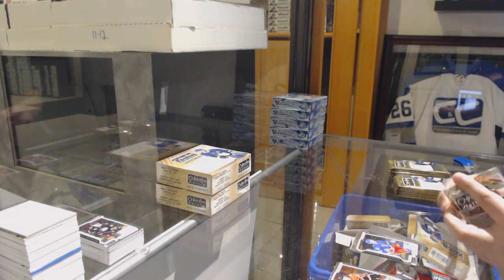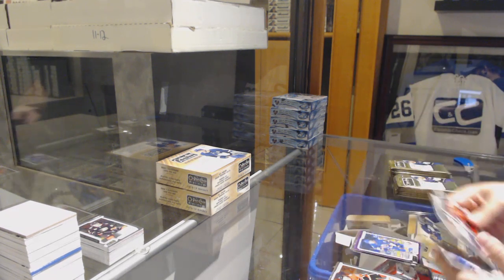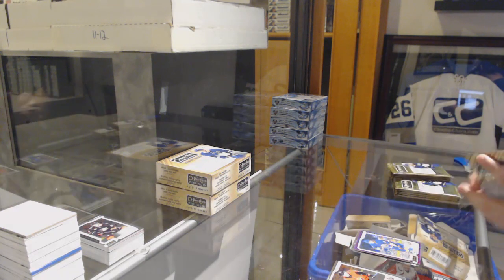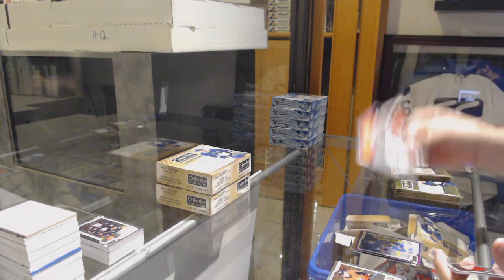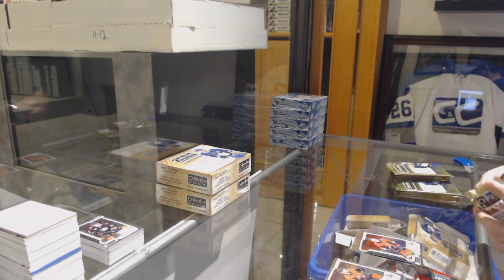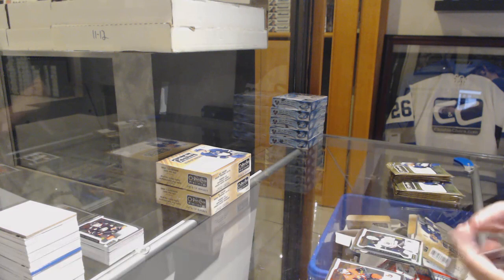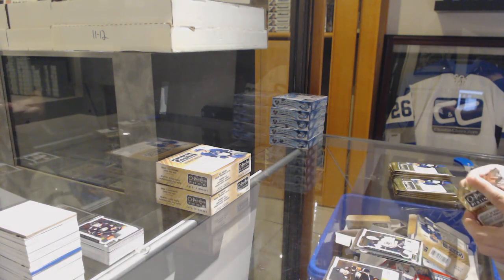Brett Howden for the Rangers. Brock Nelson, Violet Pixels for the Islanders. I'll look on our system — because they already printed off the label. San Jose Sharks, Logan Couture, Retro. And a Marquee Rookie of Brady Tkachuk for the Ottawa Senators. Rainbow of McAvoy for the Boston Bruins. Jeremy Lozon for the Boston Bruins.